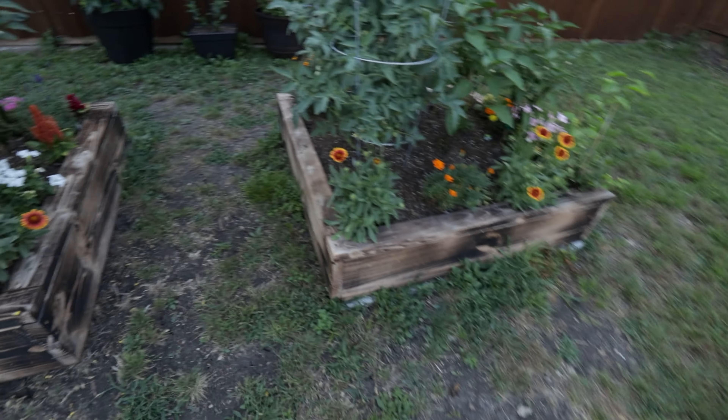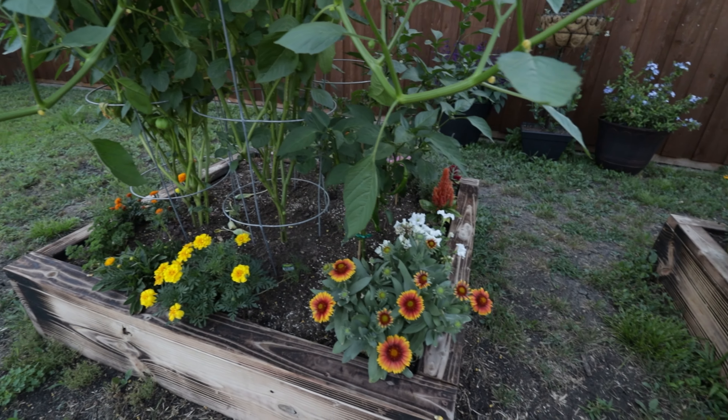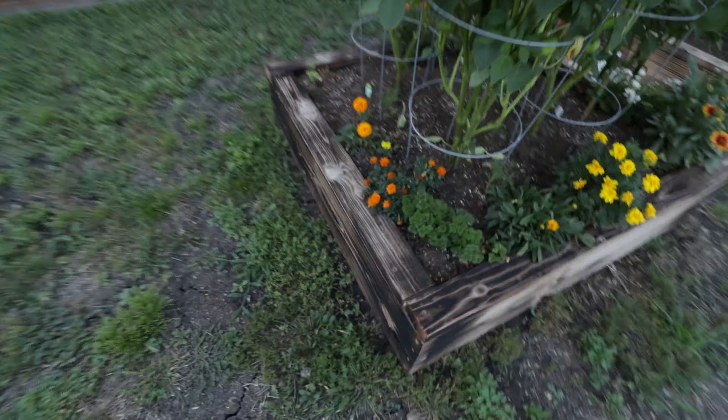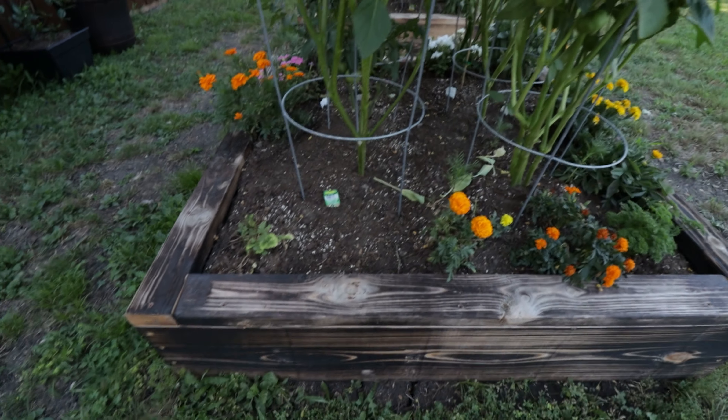Those are cosmos sensations. I did lose some of the flowers, but I think it was due to the sunlight getting taken away. So I lost all the flowers back here and the cilantro, but I think it's because of the sun.